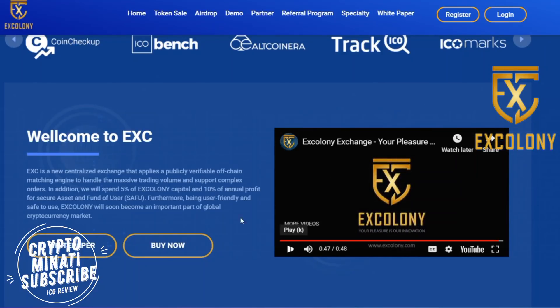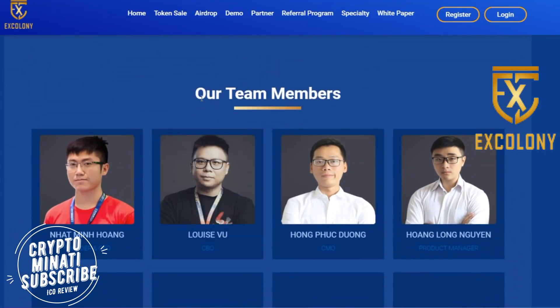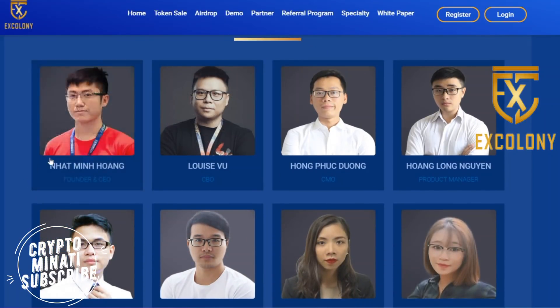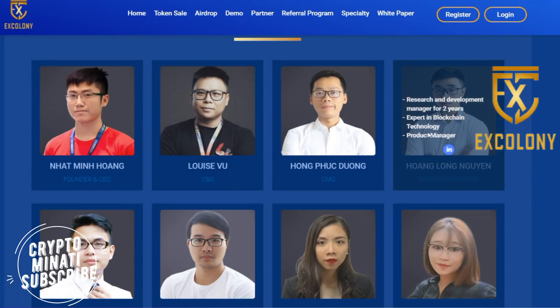It's a very unique project. You can see on the screen the introduction video, which is very informative. Here are the team members of X Colony — their CEO and founder — and you can see the LinkedIn profile links available on the website, along with the CBO, CMO, and product manager.